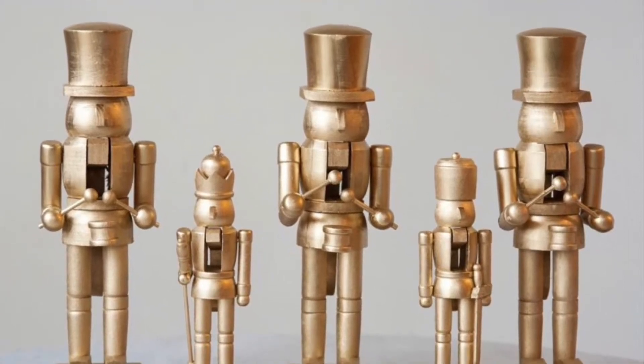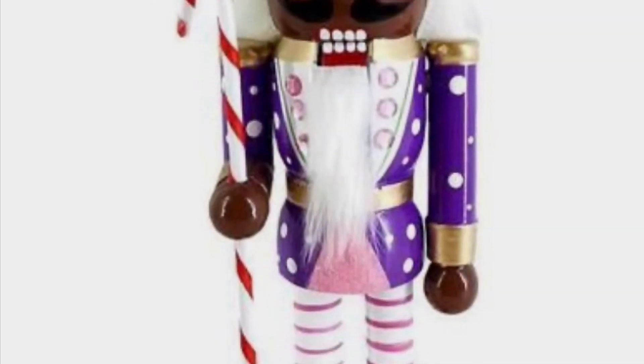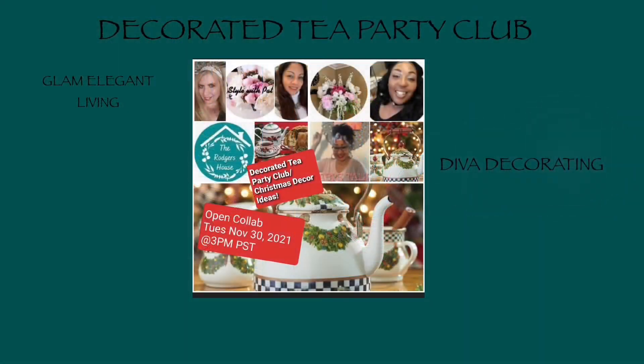Hey y'all, it's Robin from Table Talk with Robin, and today I am presenting my Christmas Decor Tea Party in a collab being hosted by my friends of the Decorated Tea Party Club. The name of this collab is Christmas Decor Tea Party Collab 2021.